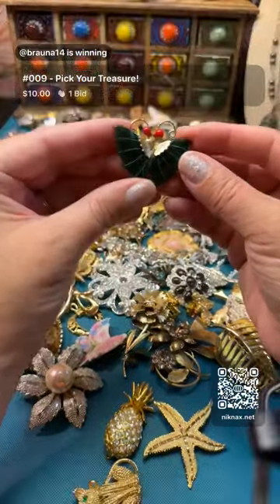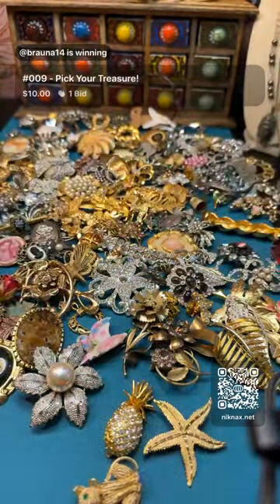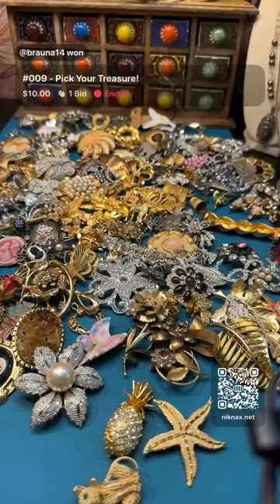Congratulations - such a pretty piece, love a good butterfly! Fun fact about butterflies - we have the monarch butterfly that migrates from up north to here, and they're on the way to Mexico, so we have a sanctuary here.